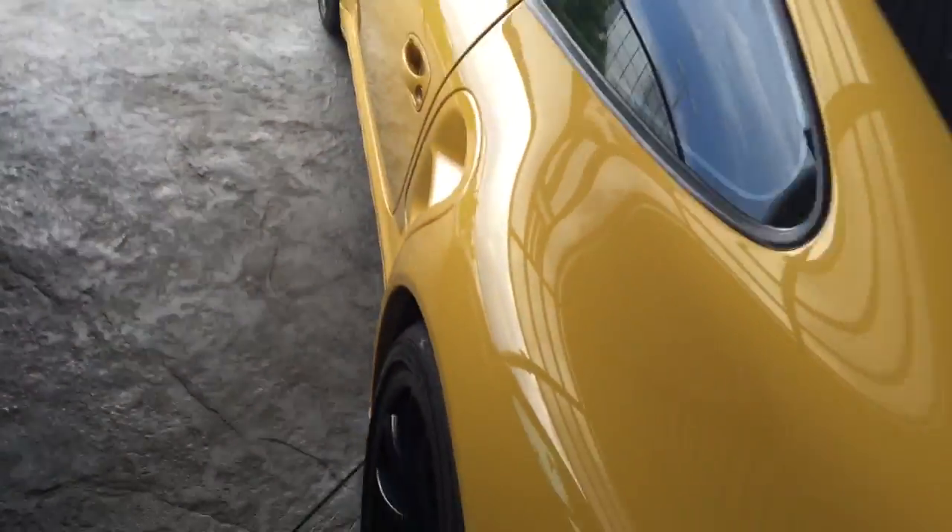Here's the driver's door — you're looking for a little scuff right there. The paint looks good. Tires and rims are good.